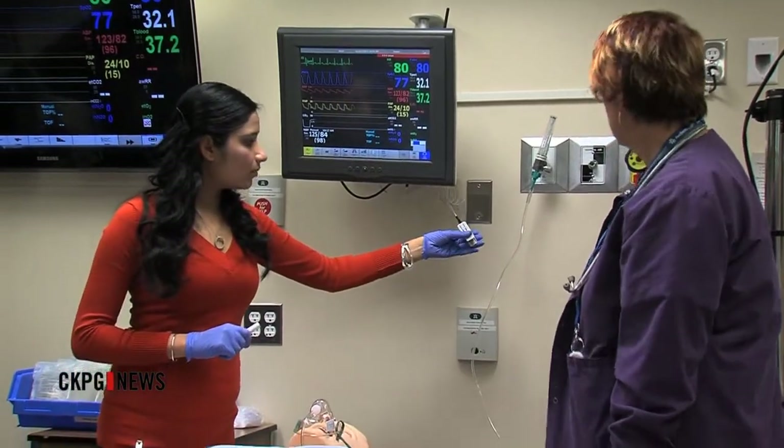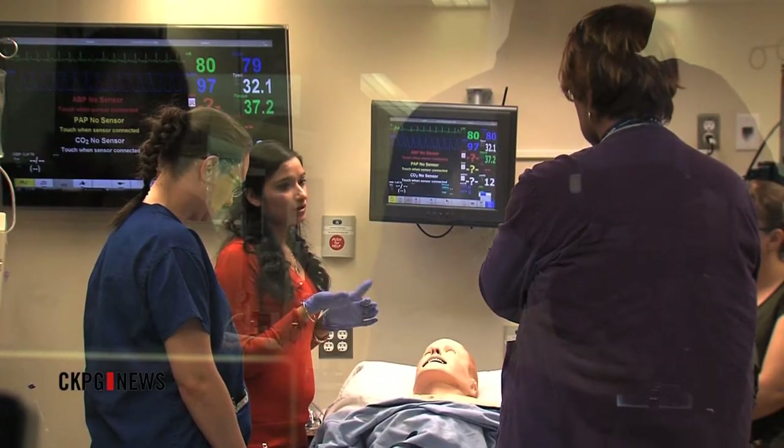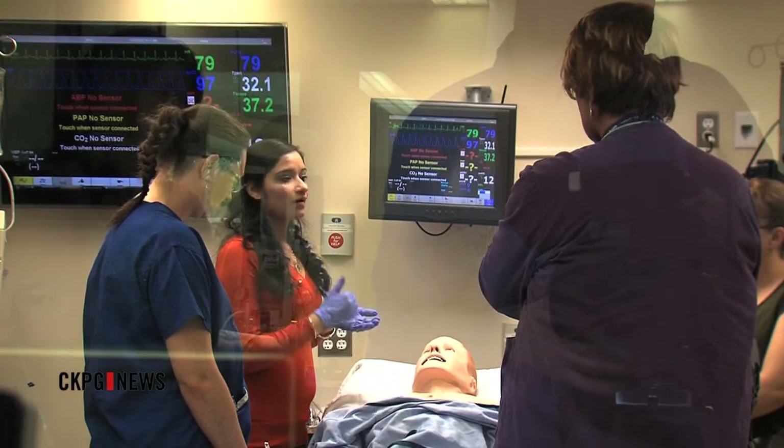And the patients can even interact with the caregivers. One of the really great features around our high-fidelity simulators is the ability to talk to the simulator and have the simulator talk back to you. So you can actually interact with your patients — when you come into the room doing something even as simple as a head-to-toe assessment, asking do you know where you are, assessing whether they're aware of their environment.